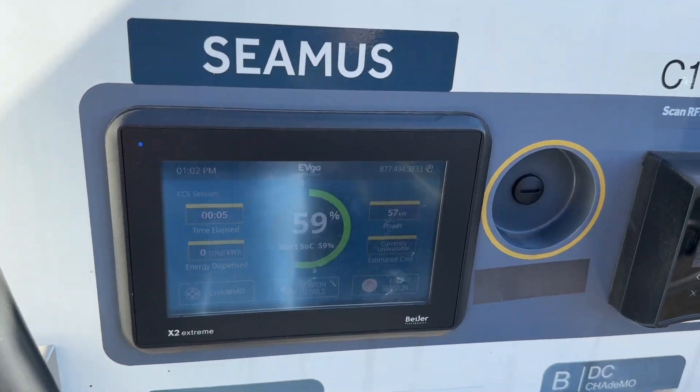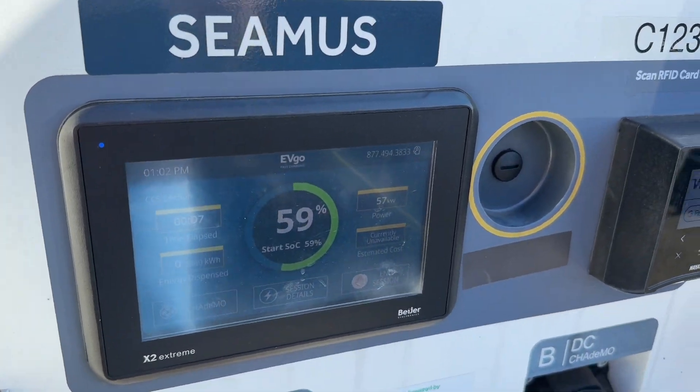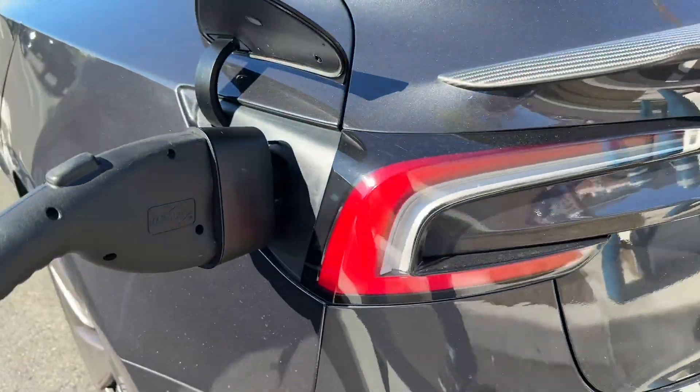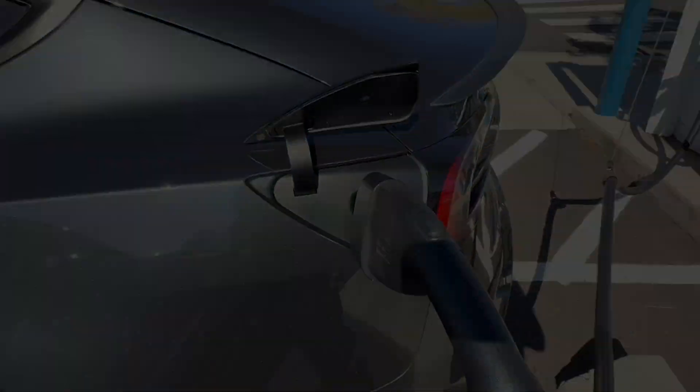In this case there's a supercharger nearby, so I'd probably never really use this EVgo. But in some situations when there isn't a supercharger, having this adapter and being able to charge at EVgo would save me.